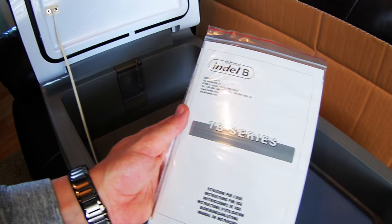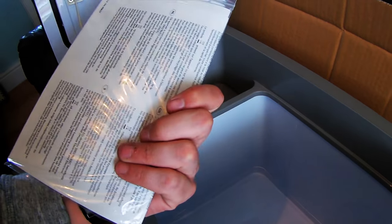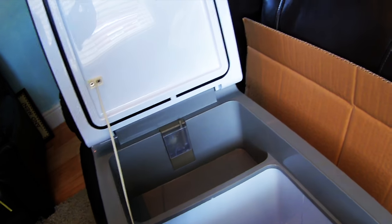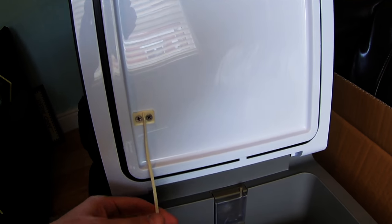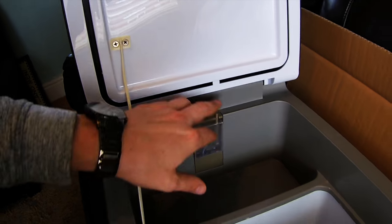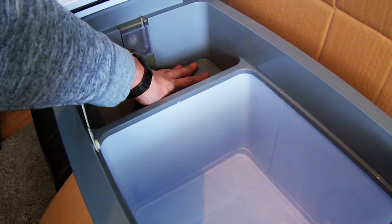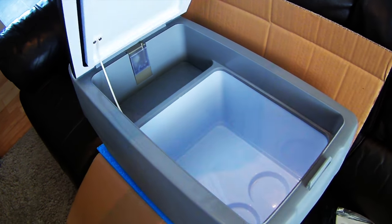And here's all the information about it. This is from Kuda - I'll give you the address and a link to it. It's an Indel B model by the look of it. A little light in there - that's definitely bigger. I wonder what that's for - and that's just for a couple of cans or something. Looking forward to trying this one out.